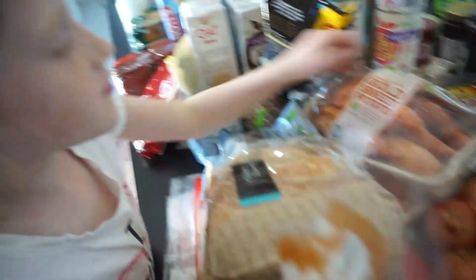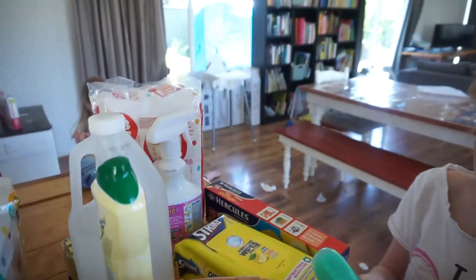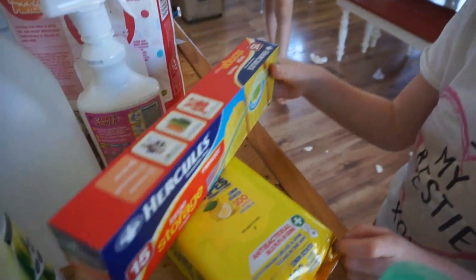And some more bread — homemade bread. Some sweet potatoes. We've got some onions. Some maple syrup. Body wash. And some big ziplock bags.